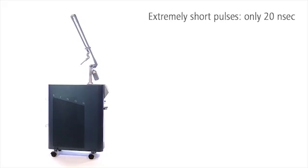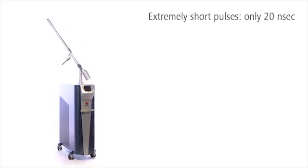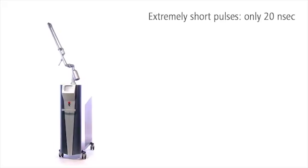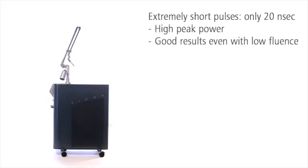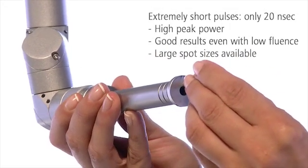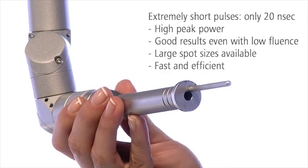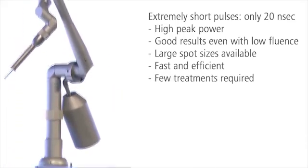Sinon has the shortest pulses of all dermatological Ruby lasers, thus achieving very good results with extraordinarily high peak power and low fluence. Large spots can be used to destroy unwanted, deeper-lying pigments quickly and efficiently. You only need a few treatments for optimal results.